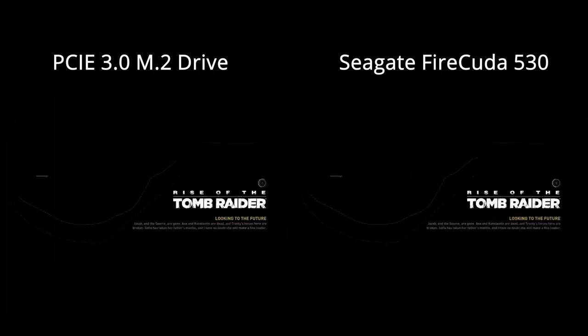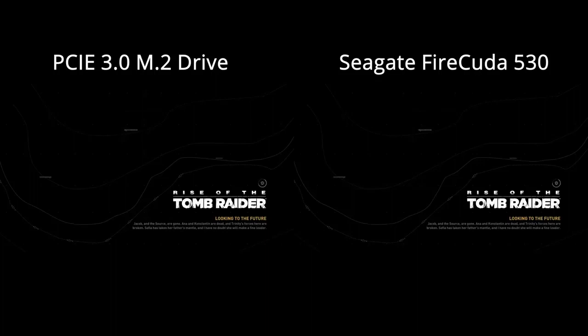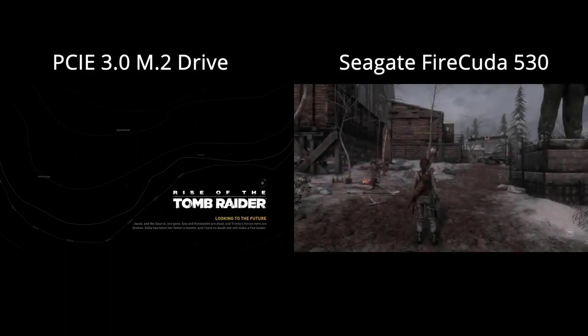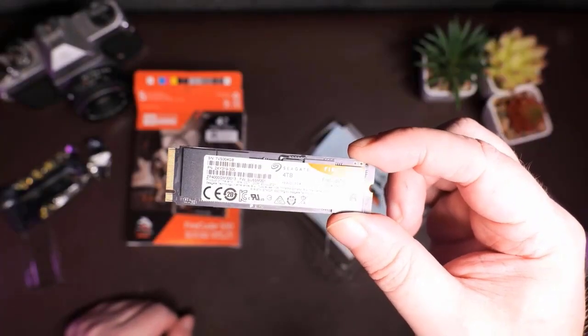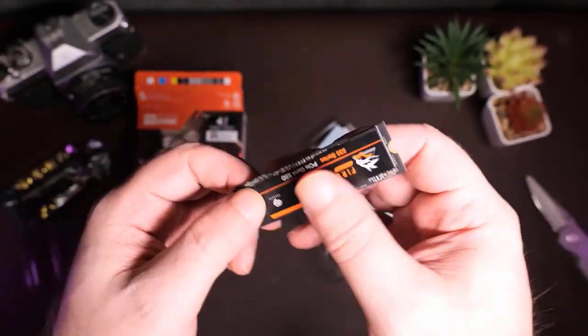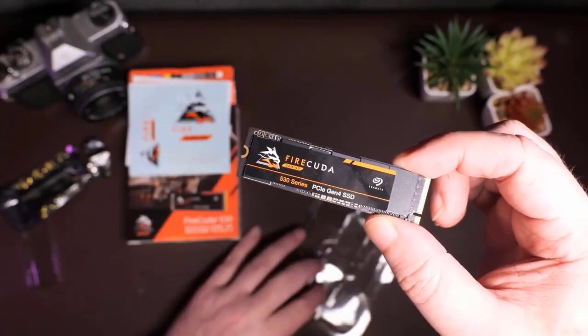When you factor in its top sequential performance and durability rating, the Seagate Firecuda 530 is at least on pace with any consumer SSD now available. Throughout testing, we kept track of temperatures, noting the peaks. A Noctua fan was placed over the drive to keep things cool while it operated without a heatsink. Even though the 2TB Firecuda 530's maximum temperature of 71°C makes it a somewhat hot drive, we never saw any throttling during extensive testing. However, to keep things under control you'll either need decent ventilation or a powerful motherboard heatsink.